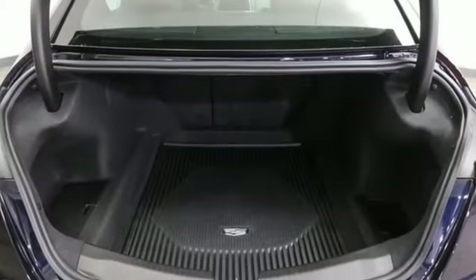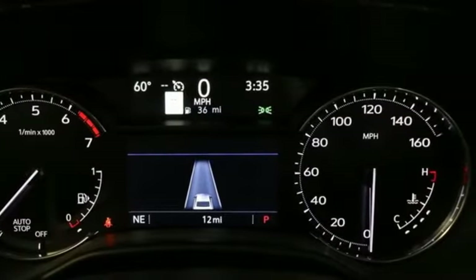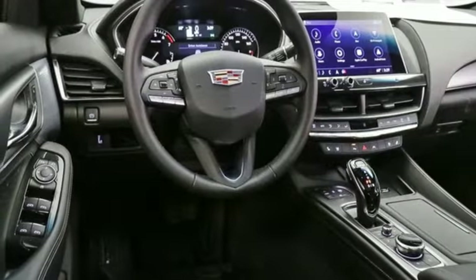It comes with great features you love: integrated navigation system with voice activation, front heated and ventilated leather bucket seats, Wi-Fi hotspot, and first and second row express open and close sliding and tilting sunroof, twin turbo V6 engine.